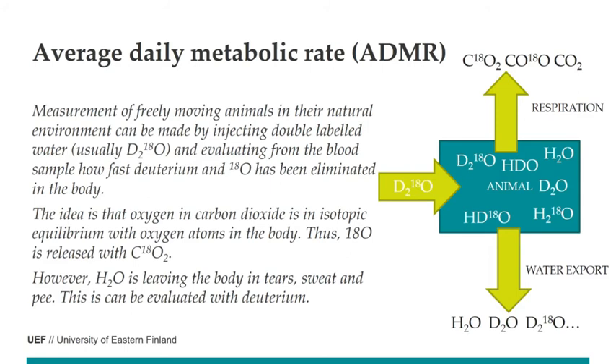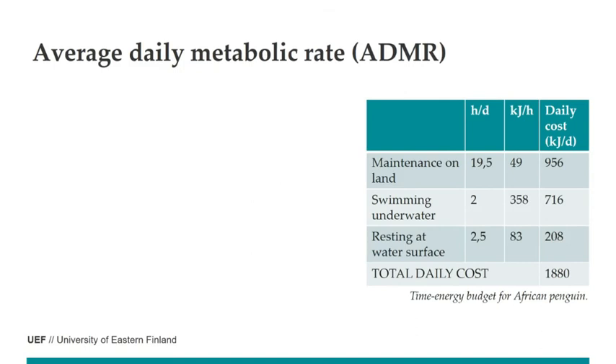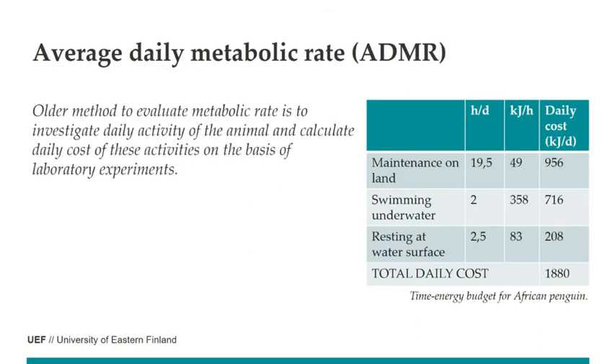This can be done quite easily, or even more simply, just by measuring daily activity and then calculating the cost of activities based on laboratory experience. For example, here is the energy budget of the African penguin. When it's swimming underwater, it consumes 10 times more energy than when maintaining on land. When resting at the water surface, it uses maybe two times more than on land. But depending on duration, you can see that maintaining on land actually consumes as much energy per day as swimming underwater. Then you can calculate what is the total daily energy cost.